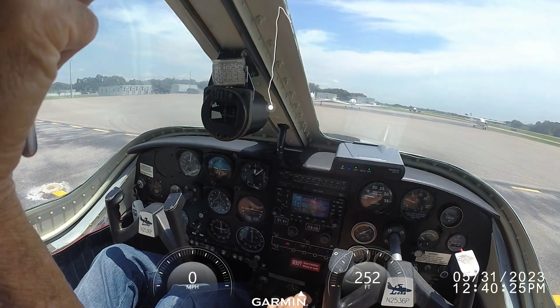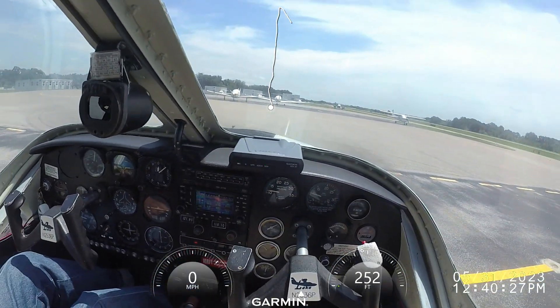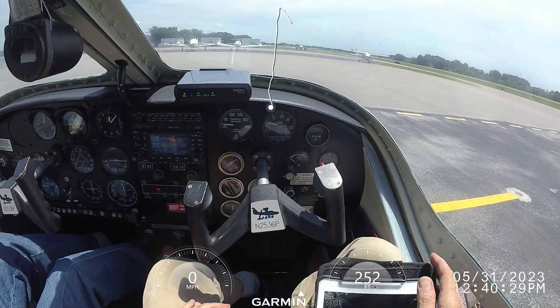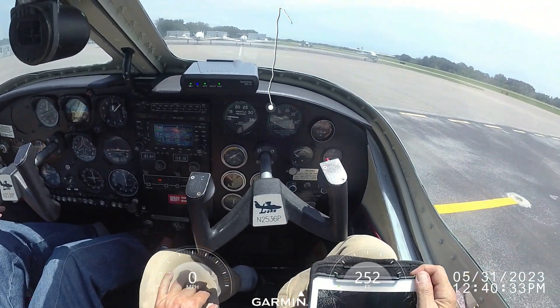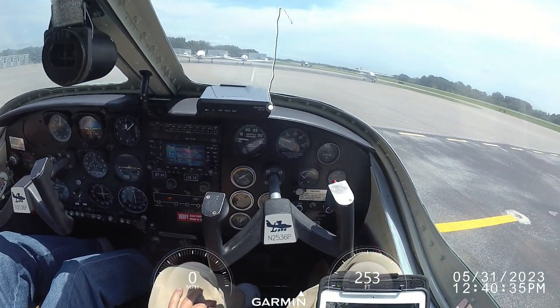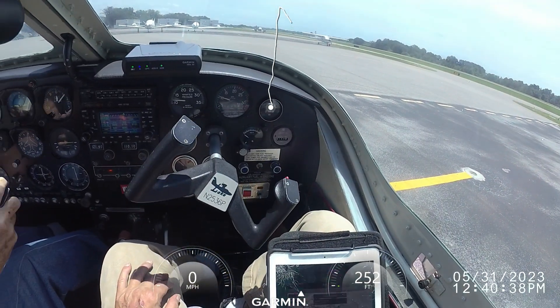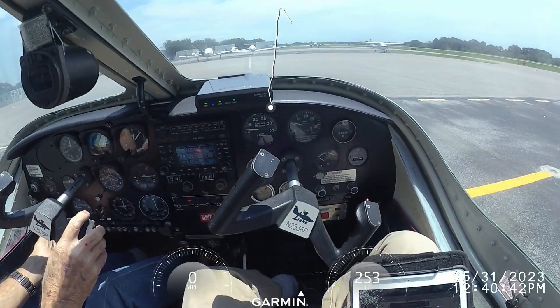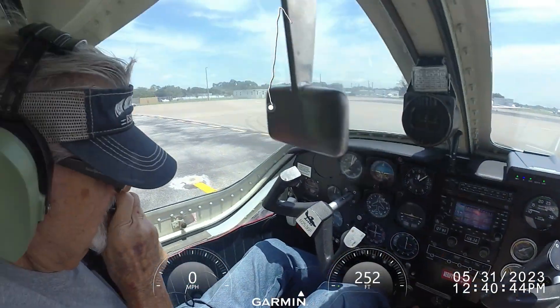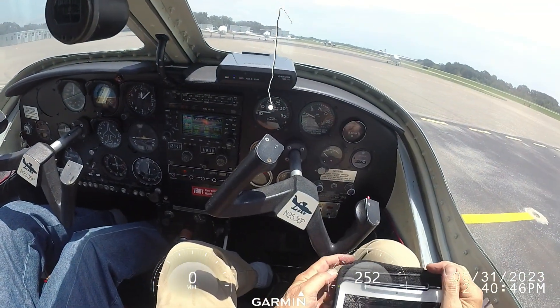So runway one-one, you're going to have to give me this. Zero one nine. Nap lights on, strobe light on. Now I'm not hearing you — you don't hear me? No. You hear me now? I hear you loud, okay.